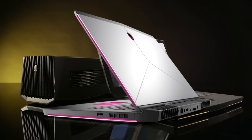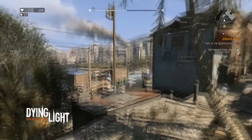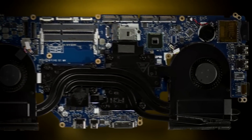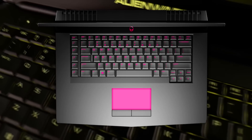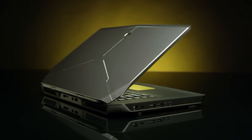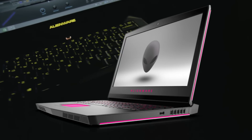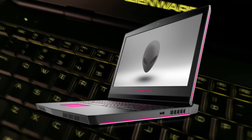You guessed it — this laptop, or notebook I should say, is going to have desktop-class graphics chips, and they are planning to place them in different models. For example, in the 13-inch you're going to get the 1060, in the 15-inch you're going to get the 1070, and for the 17-inch you're going to get the big old 1080. One thing to note is that they are all virtual reality ready, so you'll be able to use your VR headset on this notebook.